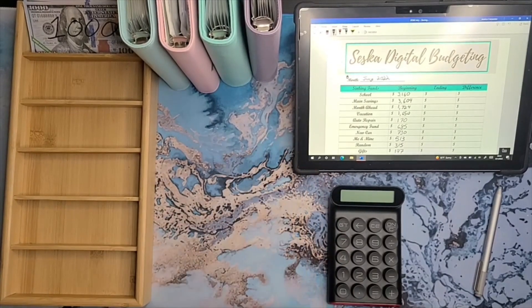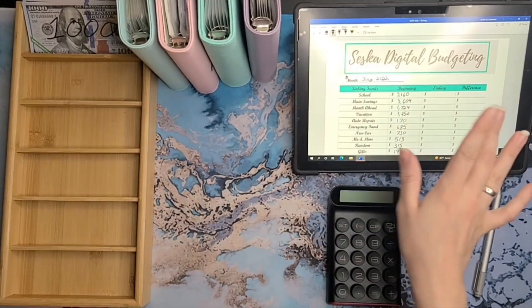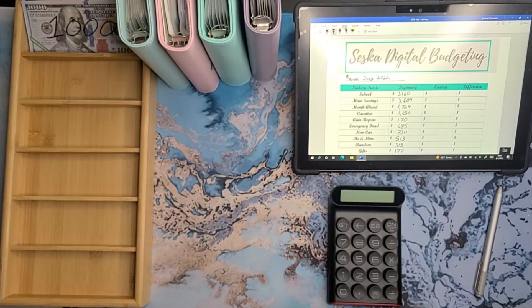Hey y'all, welcome or welcome back. My name is Suska and this is Suska Digital Budgeting. In today's video, we are doing the end of month check-in for July. So if that sounds like something that you're interested in, go ahead and stay tuned.